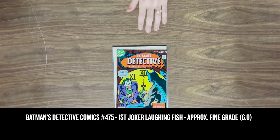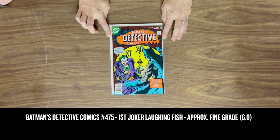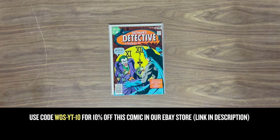We've also found this little gem — this is Batman's Detective Comics #475, and I'm sure you're all aware it's the biggest first appearance in DC. The Joker Fish — really iconic cover, everyone loves this one, it's always a favorite.